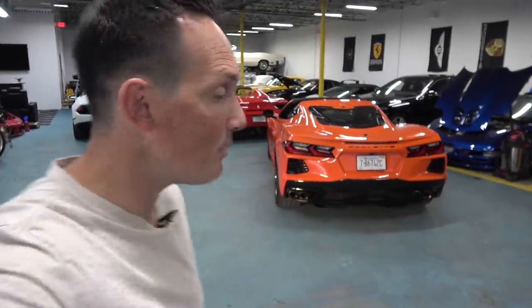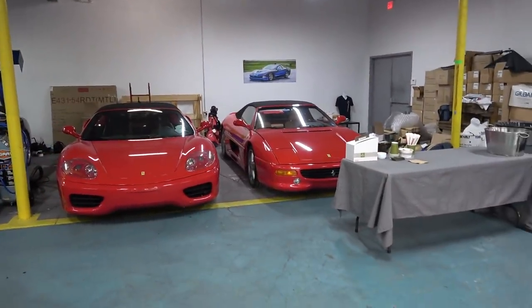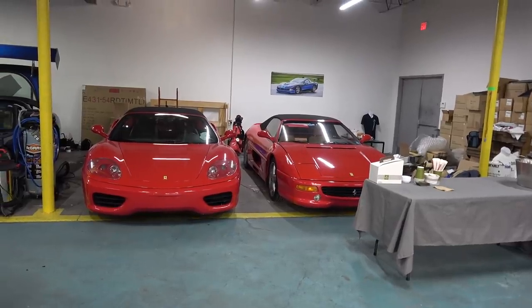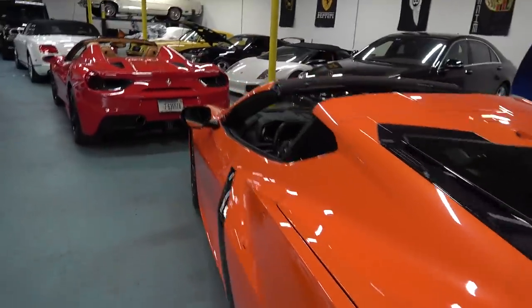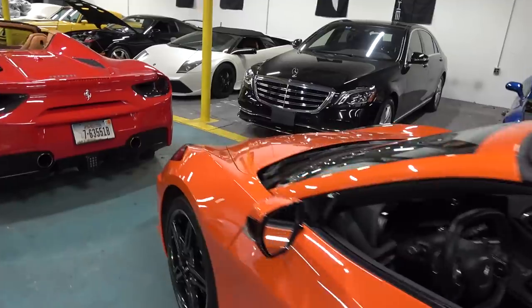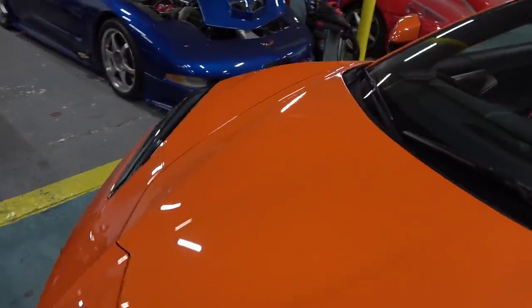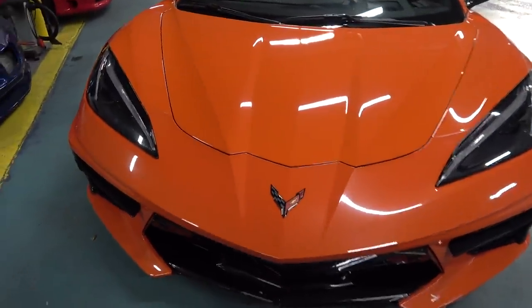All right everybody, Rob Ferretti here and we have a full house. We've got Chivam's 355, which finally came out from under the cover for a while — he actually took it for a ride, which is nice. I got my 360 over here, and the Corvette just finally came back all fixed and pretty, no more hood damage. That took quite some time, but we're looking good again.